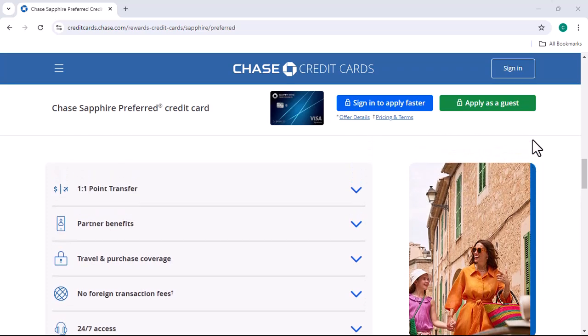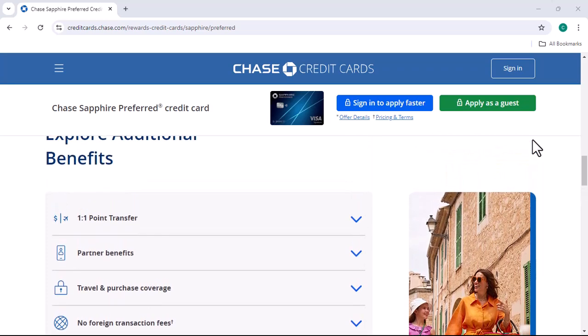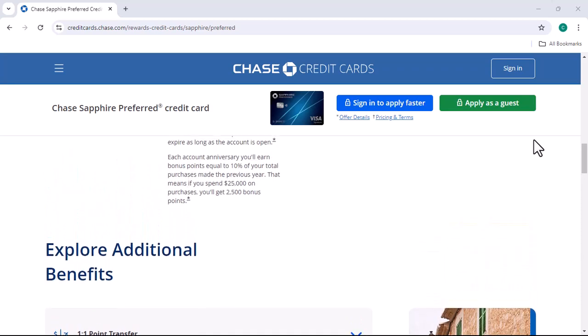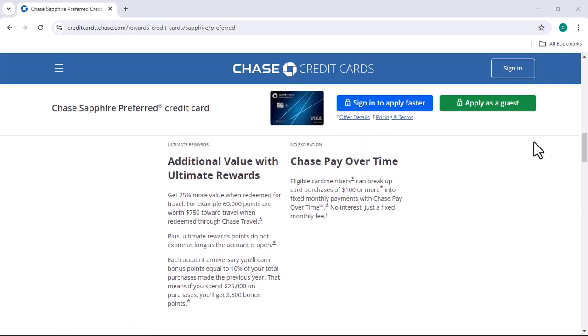The Chase Ink Business Preferred is another option. If you're a small business owner, this card offers a 3x points bonus on travel and dining purchases. It's a great option for businesses that have a lot of travel expenses.